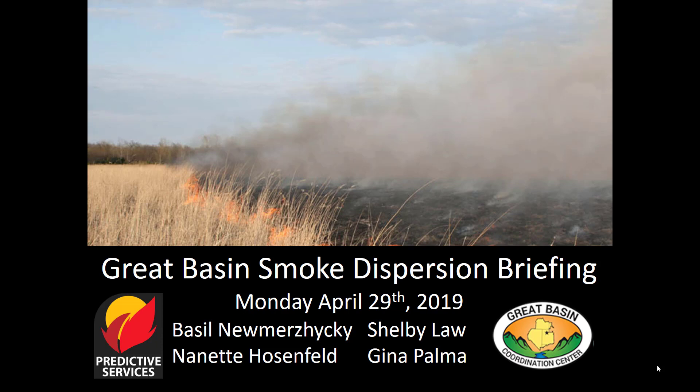Hi, this is Nanette Hosenfeld with the Great Basin Smoke Dispersion Briefing for Monday, April 29, 2019.